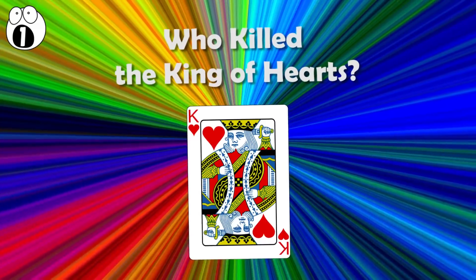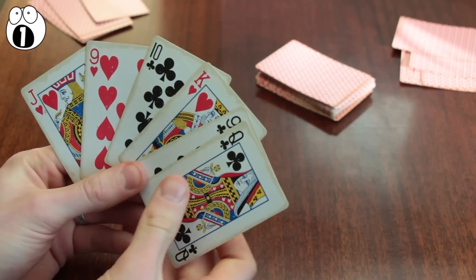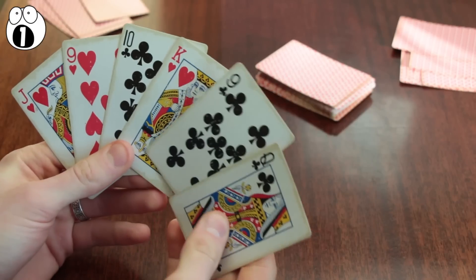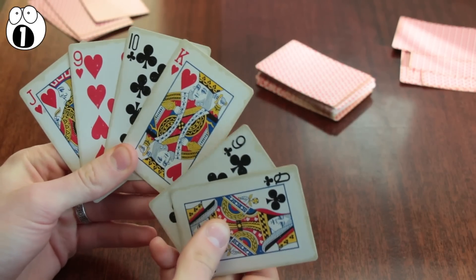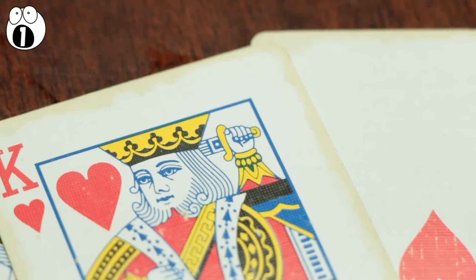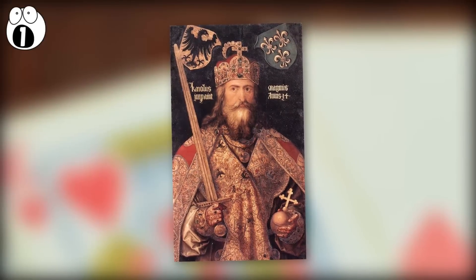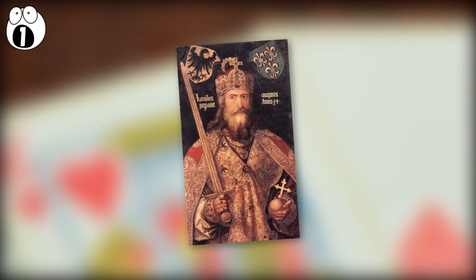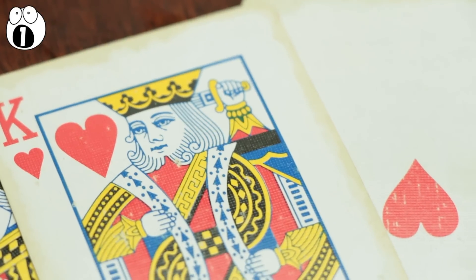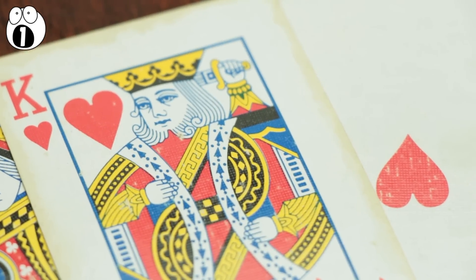Number 1: who killed the King of Hearts? If you've ever been bored during a card game, you might have pondered the design of the cards. Some people have noticed the King of Hearts actually has a sword stuck in his head. If you look at the top of the card, you might think he's stabbing himself in the head, and that may be consistent with the fact that the card is thought to be based on Frankish King Charlemagne, who was rumored to have gone insane and put a sword through his head — hence the term 'Suicide King.' However, looking further down, we can see both his hands are accounted for, so the hand holding the sword belongs to someone else.